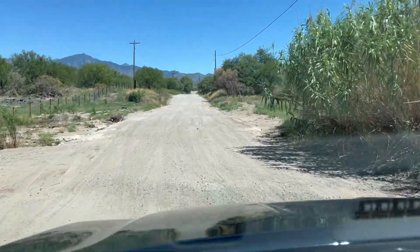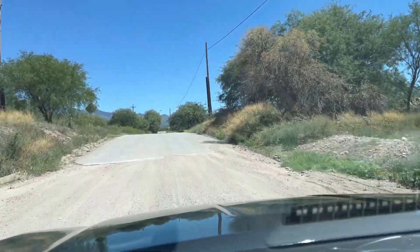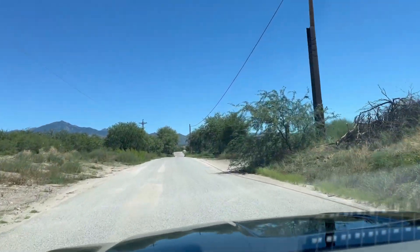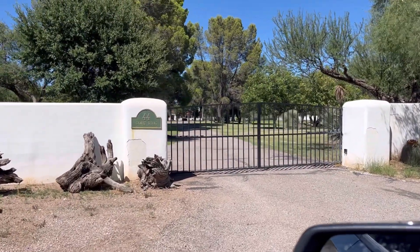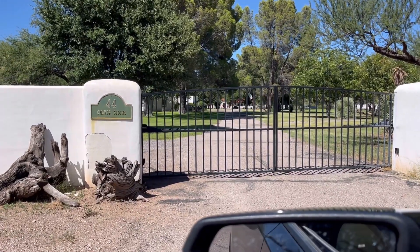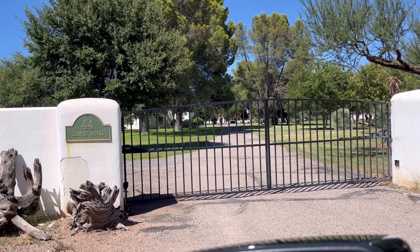Down I go through a wash, which in Arizona is known as a low water crossing. Here's the gate — found it. What's amazing is the people managing the ranch gave me the code to get in, and that's just how ranchers are.